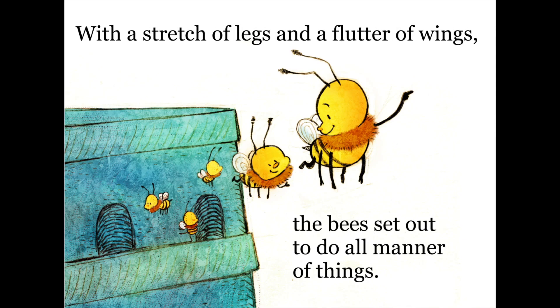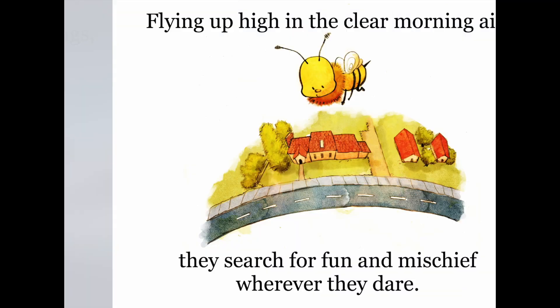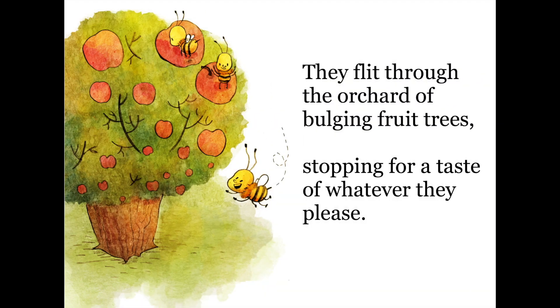With a stretch of legs and a flutter of wings, the bees set out to do all manner of things. Flying up high in the clear morning air, they search for fun and mischief wherever they dare. They flit through the orchard of bulging fruit trees, stopping for a taste of whatever they please.